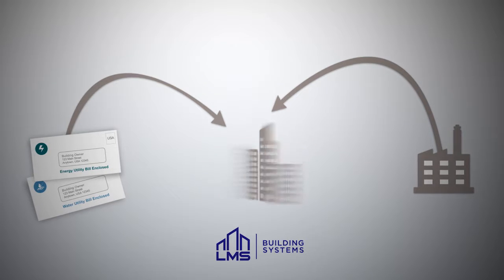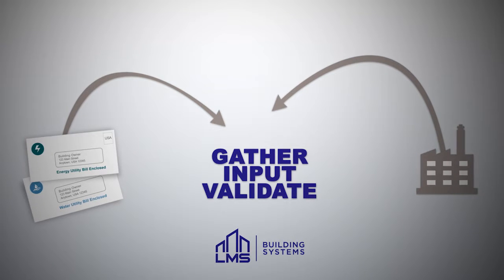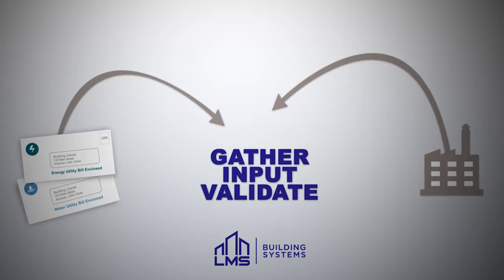Our team will gather, input, and validate historical utility bill data, taking a burden off your internal resources.